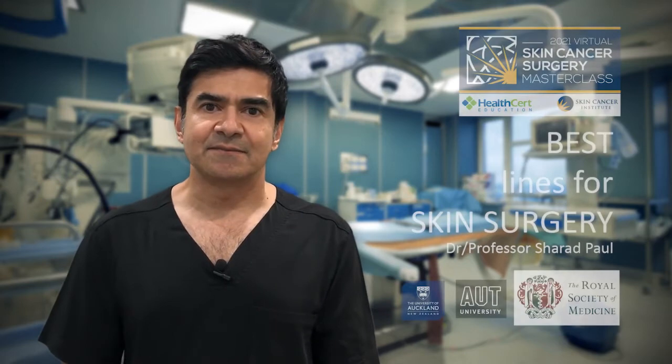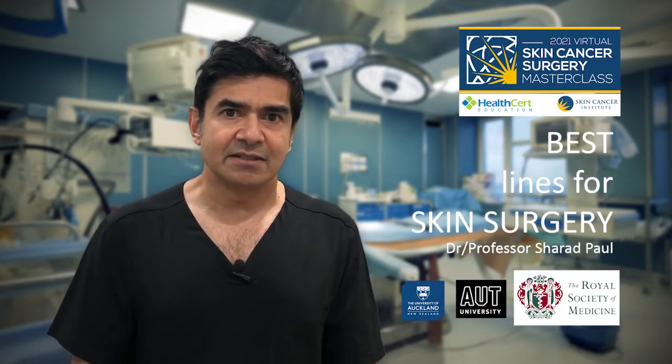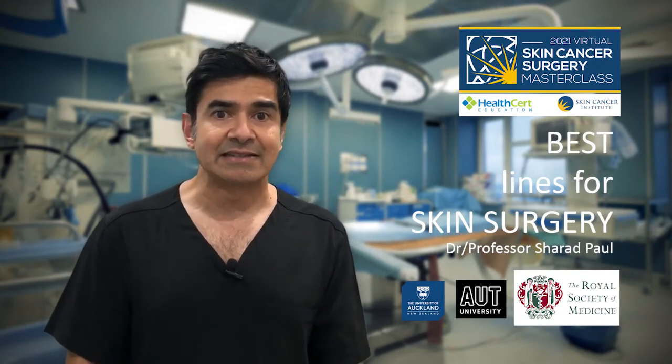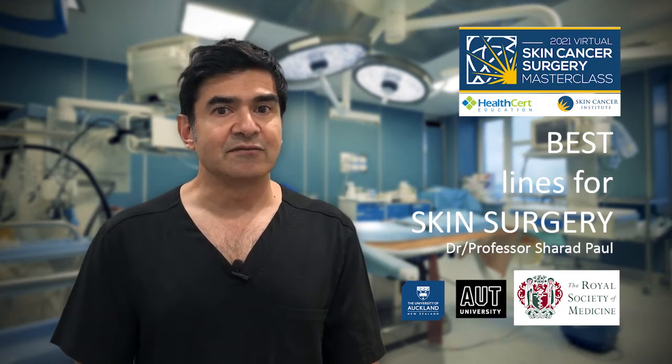Hi, I'm Sharad Paul and this is a little introduction to my surgical masterclass. I've been in skin cancer practice for 25 years and I started the first training program for primary care doctors in New Zealand in 1996, and we followed this up with another course at the University of Queensland in 2004.